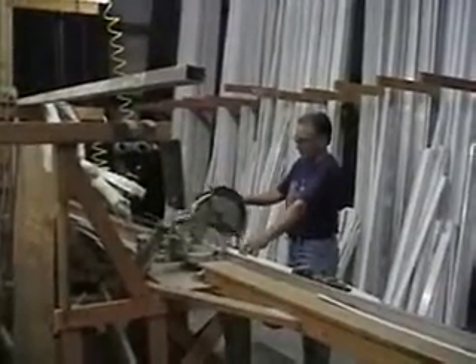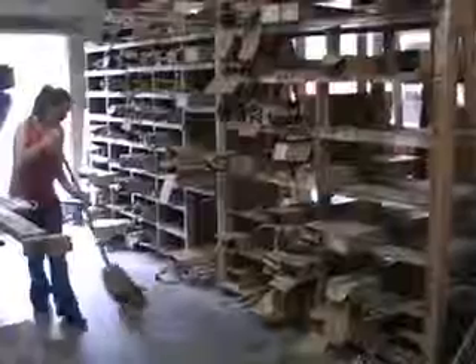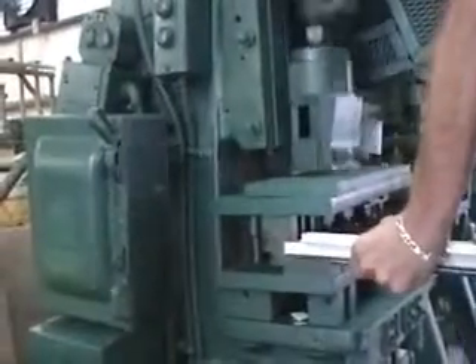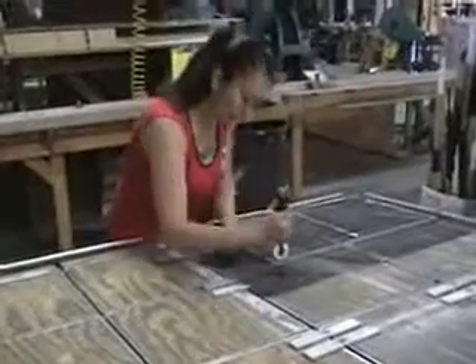Our fully stocked warehouse is located in Longwood, Florida. Frames come in white or bronze, and custom colors are available upon request. We use an electrostatic electroplate finish that is guaranteed not to crack or peel.